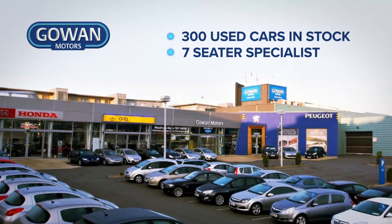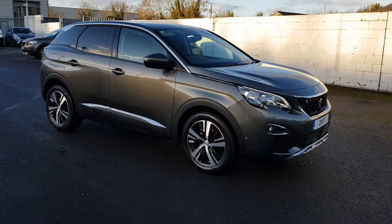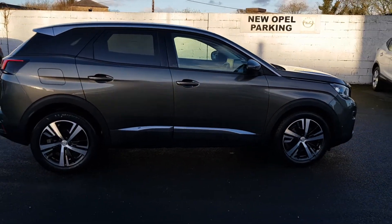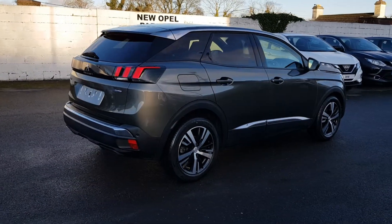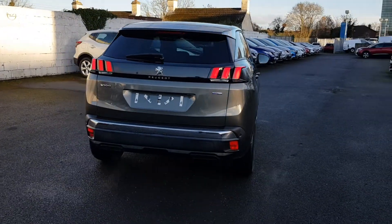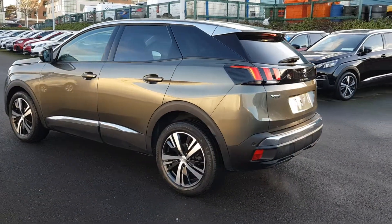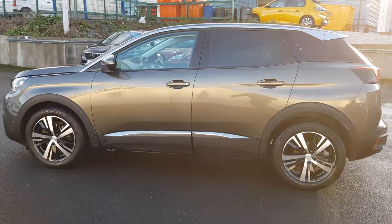Experience quality in a Gowan approved used car. All our cars are fully serviced to main dealer standards before delivery and are ready to drive until the next service interval, with an extensive warranty. Prior to delivery, all Gowan approved used cars receive comprehensive paint and alloy repair, full valet, and full sanitization treatment. A Gowan approved used car will always be delivered in a like-new condition with a full service history check, 72-point car health check, and valid NCT.